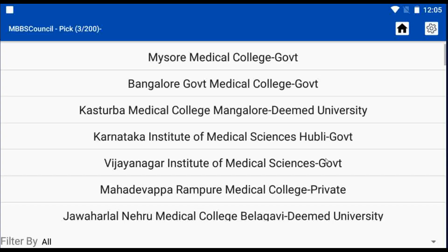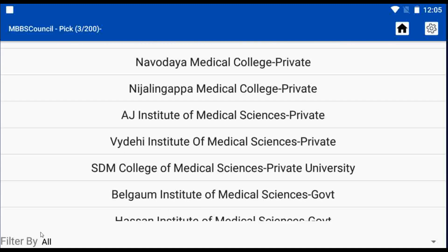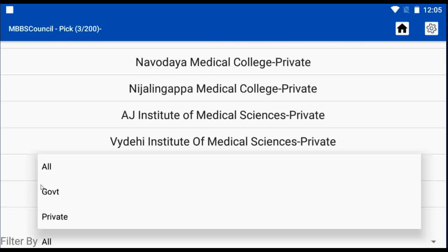When you select it, a list of colleges will be displayed. You can also use the filter option which is present below the screen to show only government colleges or private colleges.